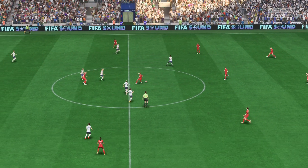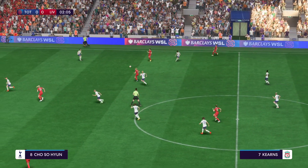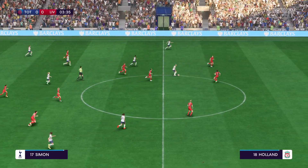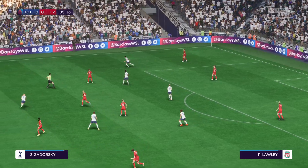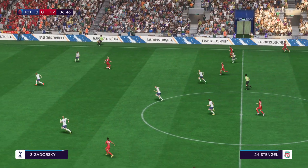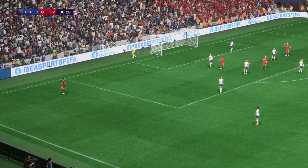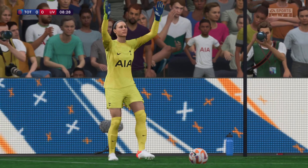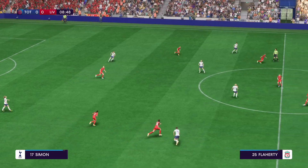A match that should be chock full of talking points. Liverpool get it going. Emma Coivisto. Good tackle. Opportunity in the wide area, and let's give credit to the defending. Coivisto again — the cross was acceptable, but no one there to thump it home.